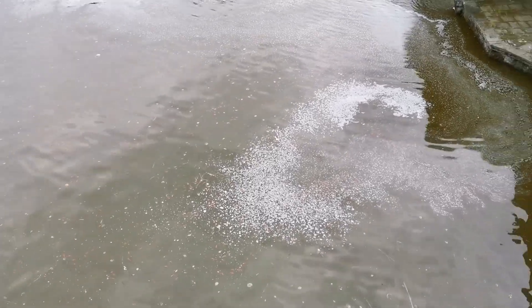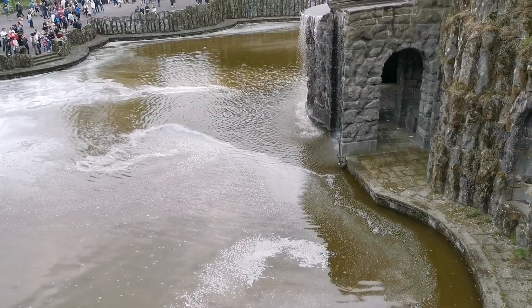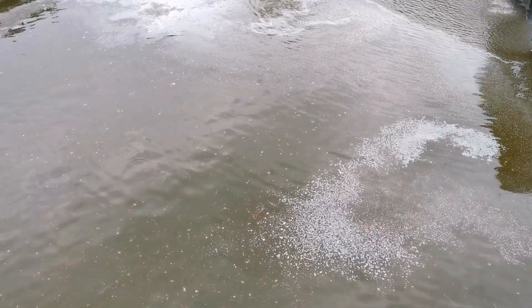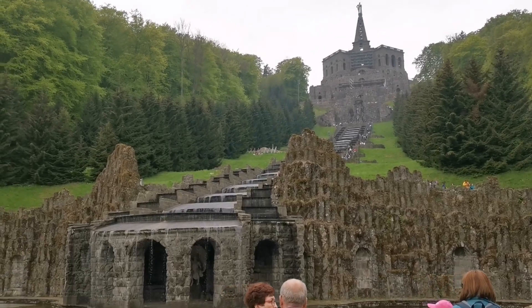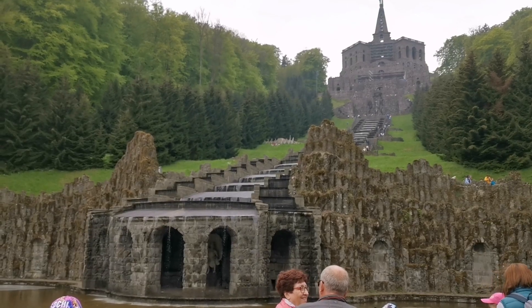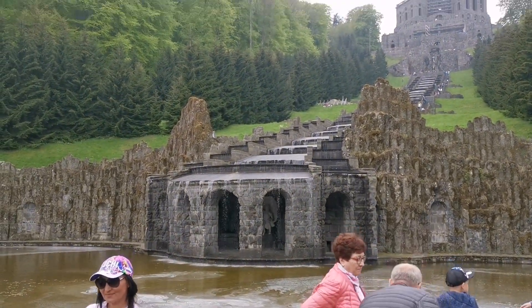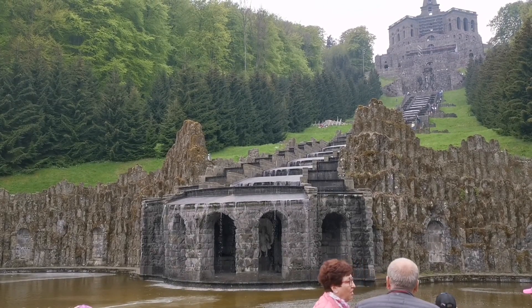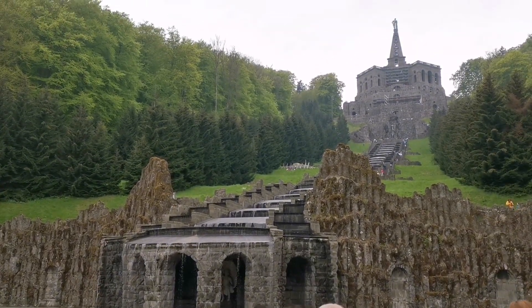The white stuff is actually from algae and stuff, so it's not really chemical or anything. This view is absolutely stunning as the water is wild. It is hot at the moment, so I'll search a picture for you guys. Usually you can see Neptune or Pluto — I think Neptune is down there.